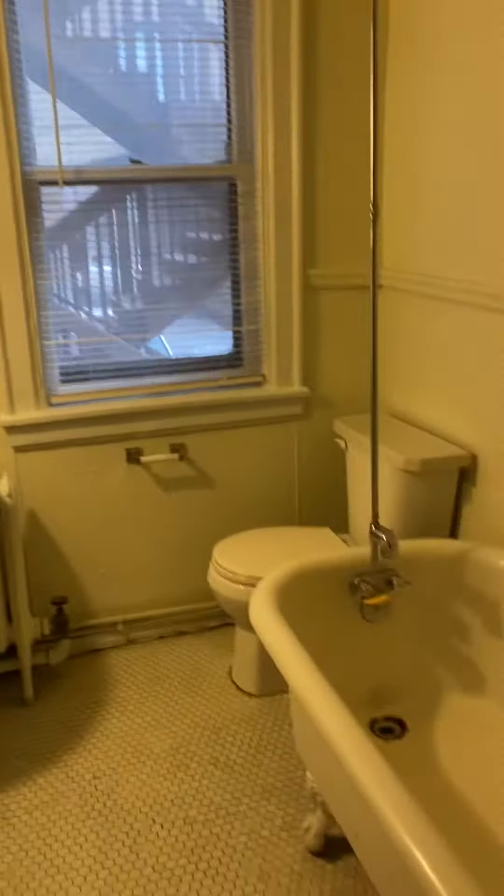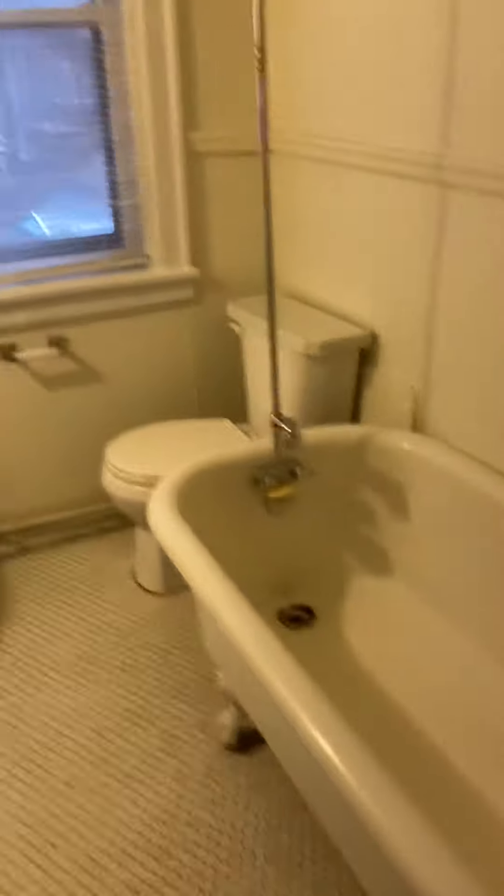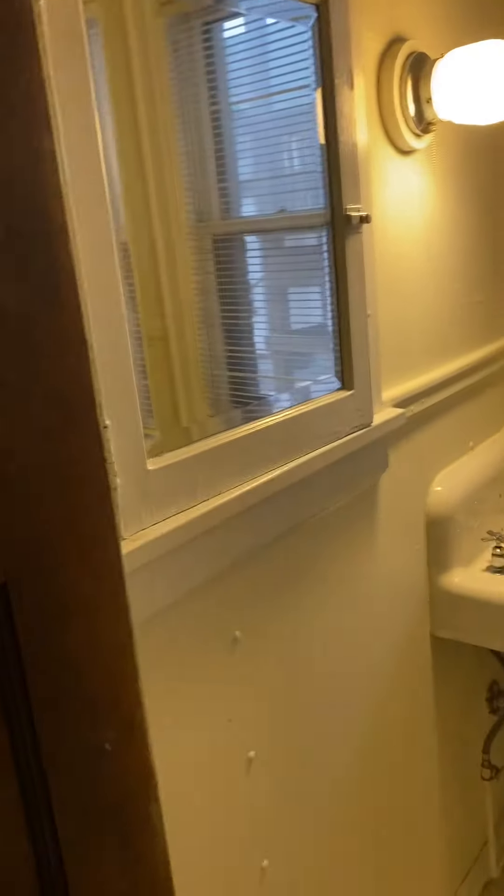It's beautiful because it has a ton of character. So he gets the clawfoot tub, pretty basic bathroom, but it does come with refinished hardwood floors in the living space.